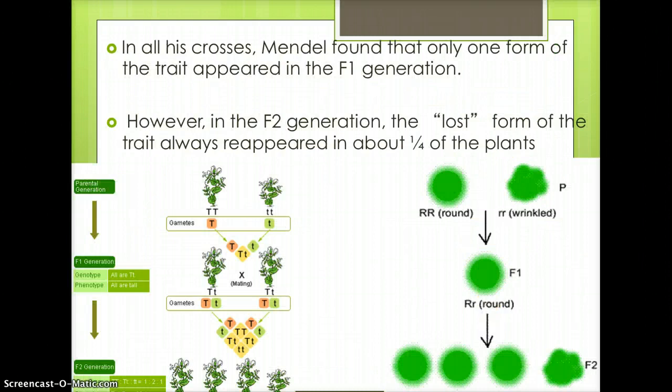In all his crosses, Mendel found that only one form of the trait appeared in the F1 generation. However, in the F2 generation, the lost form of the trait always reappeared in about one-fourth of the plants. The image on the left demonstrates Mendel's experiment with plant height, and the image on the right demonstrates Mendel's experiment with pea shape.